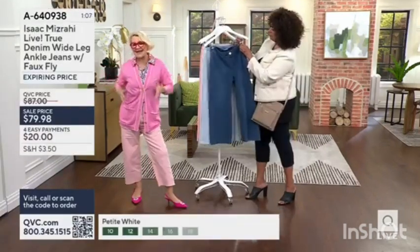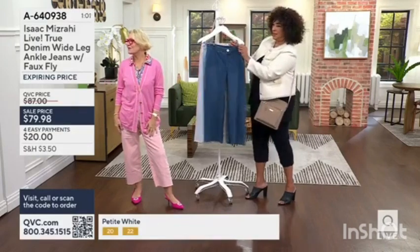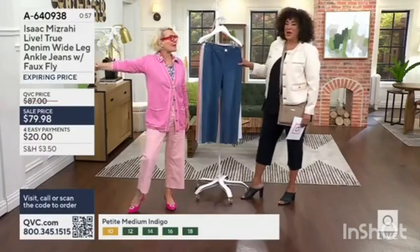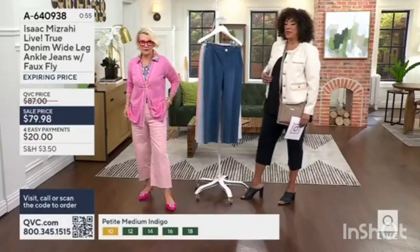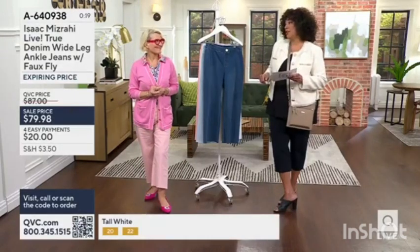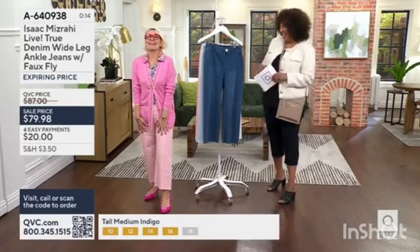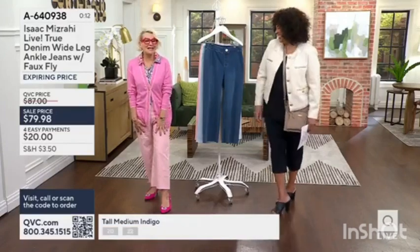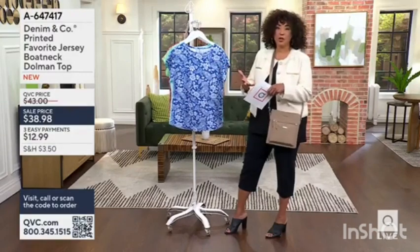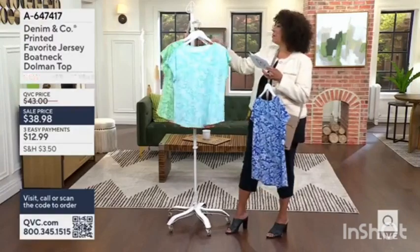We're going to see Bridget modeling the pants — petite is 23 and the tall is 27. These do work well together, and that's how it'll be in your closet, in your wardrobe. This is the Denim & Company top, which is new this month.